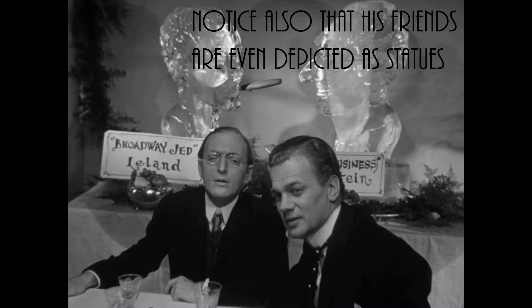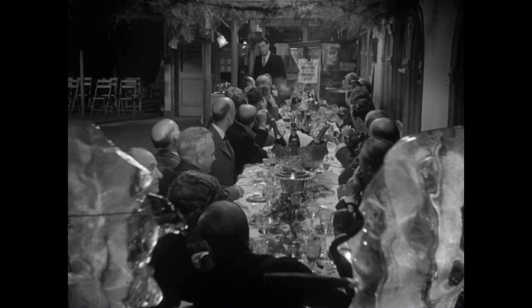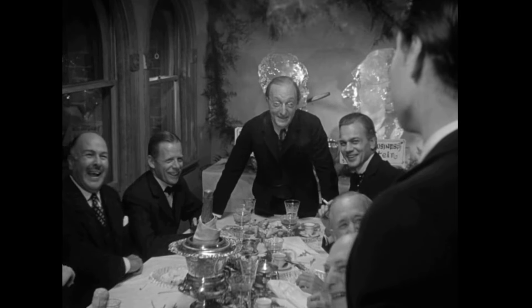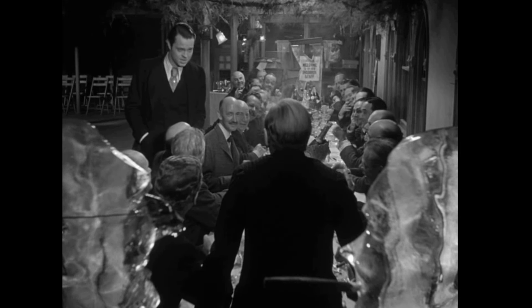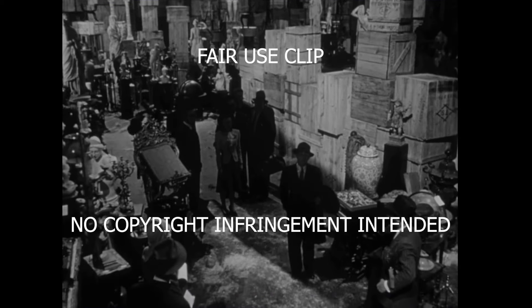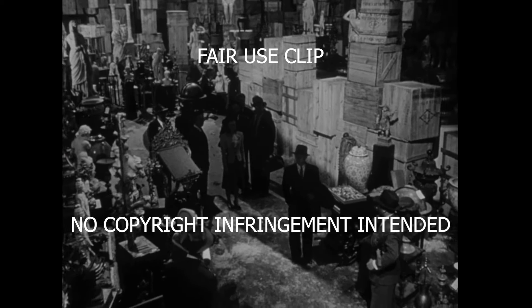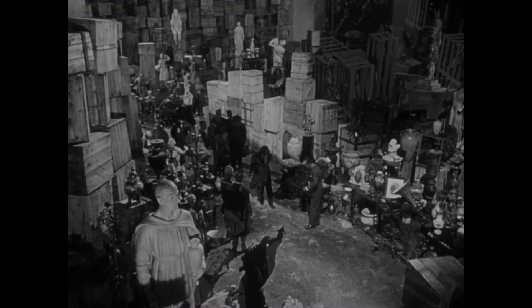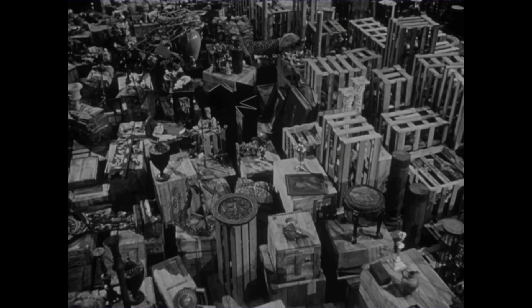In fact, the only time his obsession with statues is directly addressed is in a scene stuffed full of people: 'There's a lot of pictures and statues in Europe you haven't bought yet!' As they walk through Kane's possessions, Thompson realizes what Rosebud truly means: 'Maybe Rosebud was something he couldn't get or something he lost. I don't think any word can explain a man's life. I guess Rosebud is just a piece in a jigsaw puzzle — a missing piece.' Thompson leaves, and leaves us too. We, the audience and the audience alone, get to know the answer.